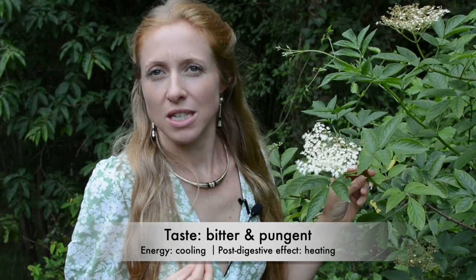In Ayurveda, elderflower has a taste of being bitter and pungent. It has an energy in the body of being cooling, but then a post-digestive effect of being quite pungent, which basically means that it increases the heat in our bodies.